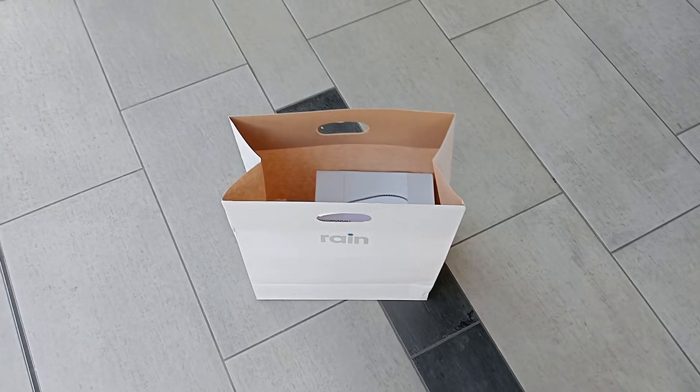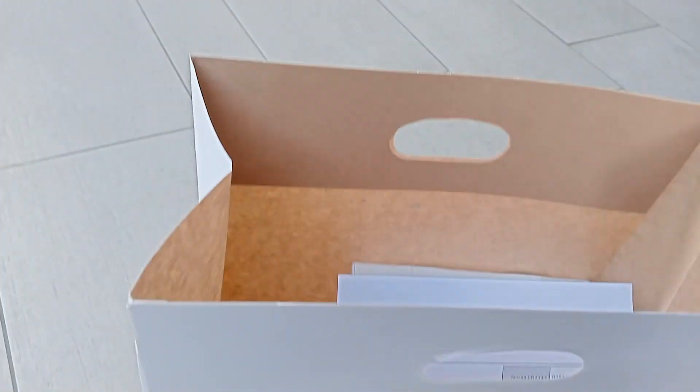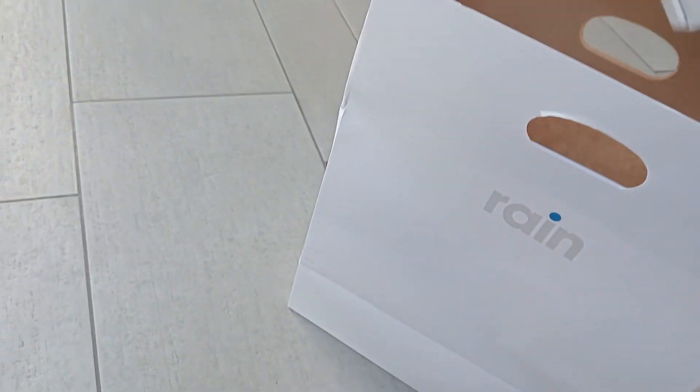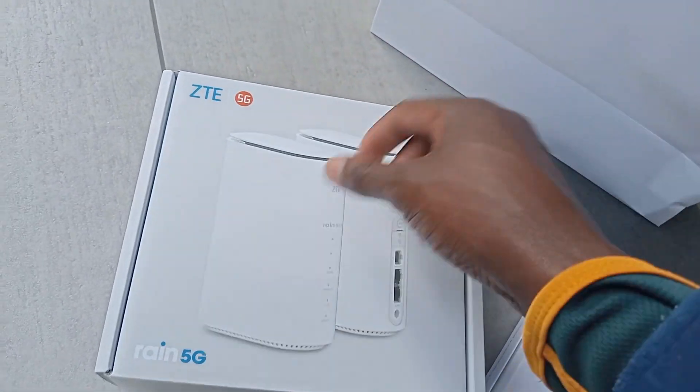I'm gonna walk you through this — I applied and then collected today. They gave me two 4G SIM cards. Each SIM card has data and you can also call — free minutes to any cellphone every month. This package is for 560. They also gave me the 5G SIM, it's inside here. So they give you three SIM cards total.